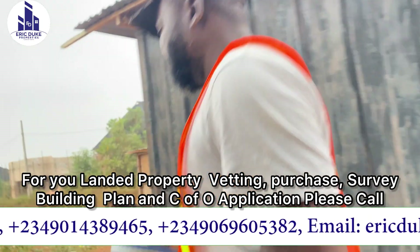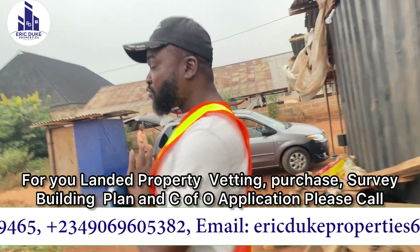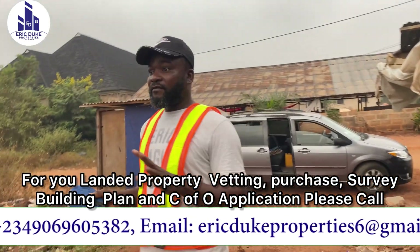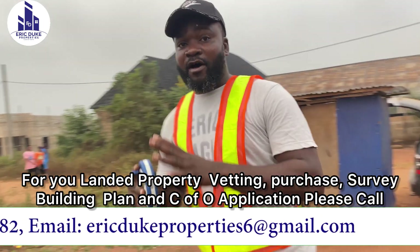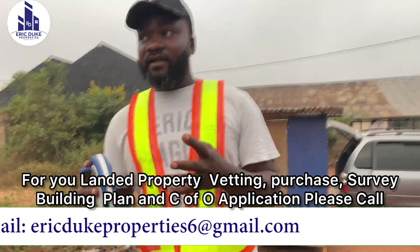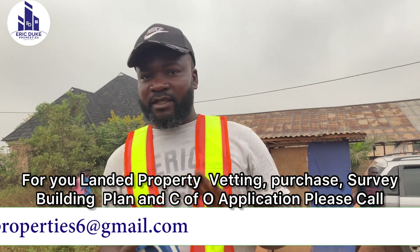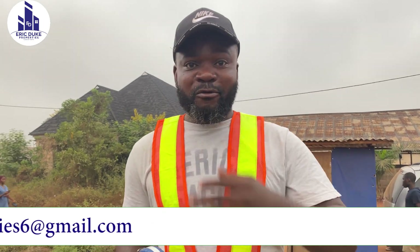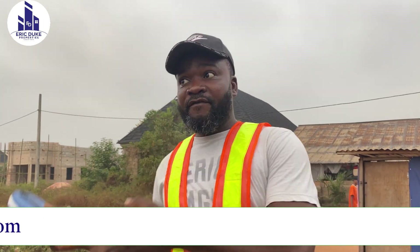As you all know, one of the documents you need to apply for a CFO is a survey plan, and it is the strongest document you will ever have when you acquire a landed property. I will advise you guys — if you are not ready to secure your land, don't even go into real estate or landed properties, because land grabbers will always come after you and reclaim your land.